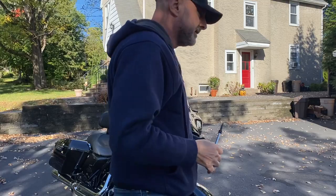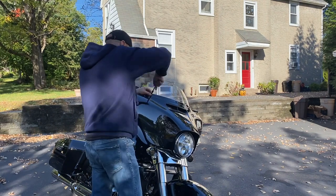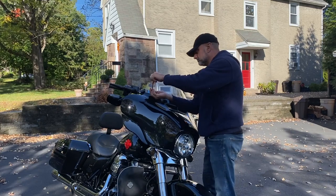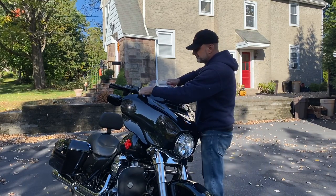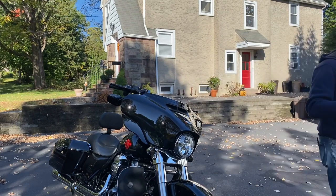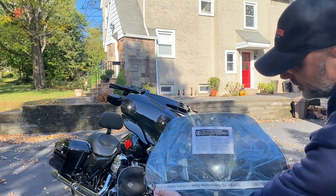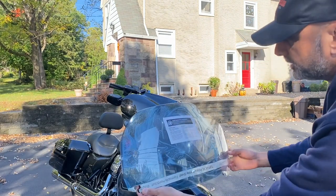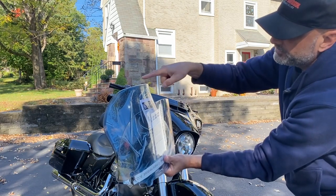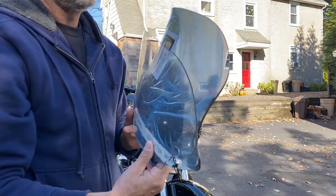So let's install it. At this stage I think we know the drill already — T27 screws. If you want to compare the two, you can see the Harley one in front — it's about two to three inches shorter in height. And of course there's also a difference in tint between the Harley and the Clockworks.